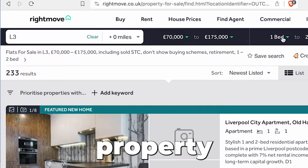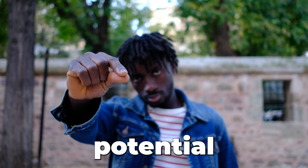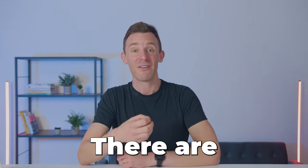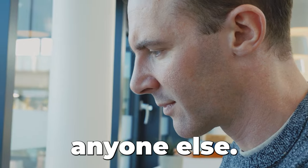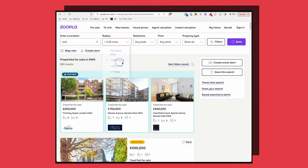Rightmove is a phenomenal tool for property investors, but most people only use a fraction of its potential. After using it far more than I should for well over 15 years, there are six tricks that I've started using to help me find the right properties before anyone else in a fraction of the time. And they can do the same for you. Most of this also applies to Zoopla, and I don't believe one is better than the other — I just default to Rightmove out of habit.